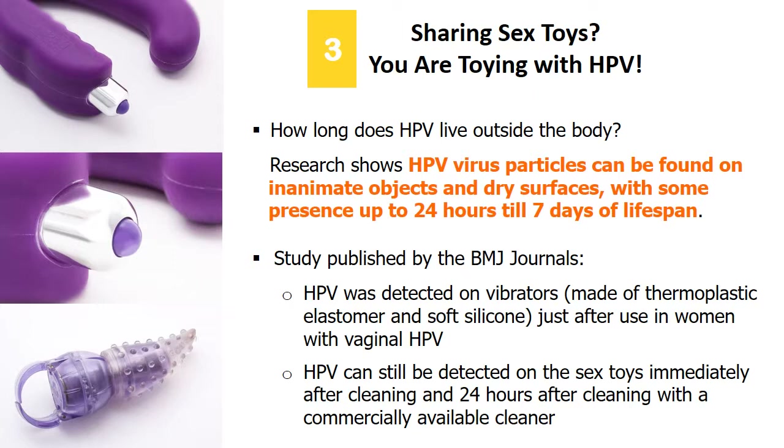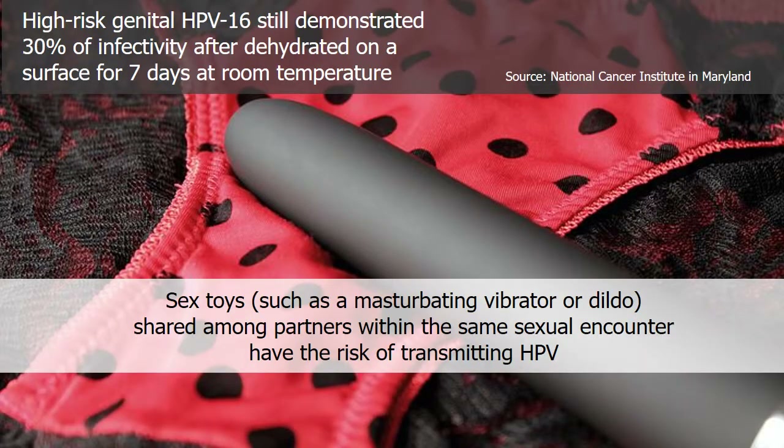Based on research by the National Cancer Institute in Maryland, HPV-16 still demonstrated 30% infectivity after being dehydrated on a surface for 7 days at room temperature. HPV is resistant to heat and extreme dryness and is able to survive on inanimate objects outside the human body. So when sex toys such as vibrators or dildos are shared among partners within the same sexual encounter, there is a risk of HPV transmission.